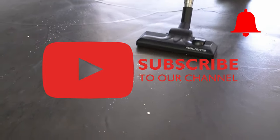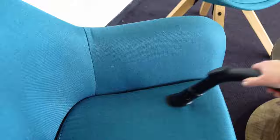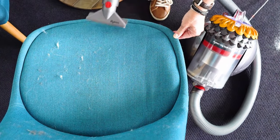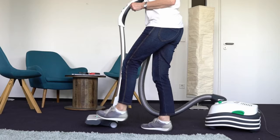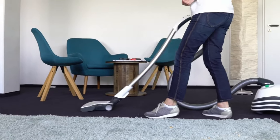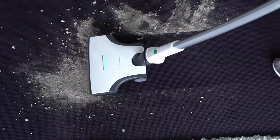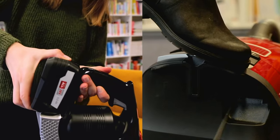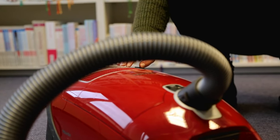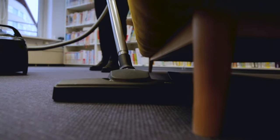A vacuum cleaner is supposed to do one thing above all: remove dirt from floors and transport it to its bag or dust container without exception. Whether this is successful depends on the suction power — the stronger the airflow at the floor nozzle, the better the vacuum cleaner manages even demanding tasks. That is why the most important criterion when evaluating vacuum cleaners is suction power, regardless of whether it is a suction robot, stick vacuum cleaner, or classic floor vacuum cleaner.